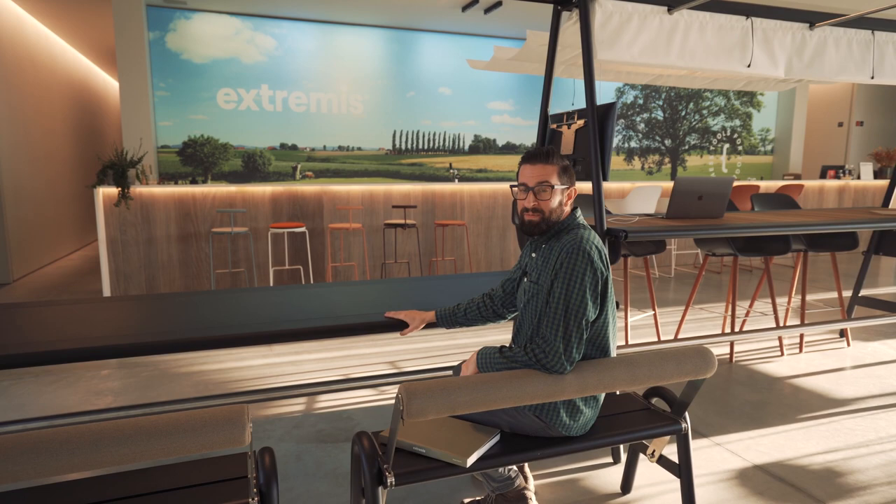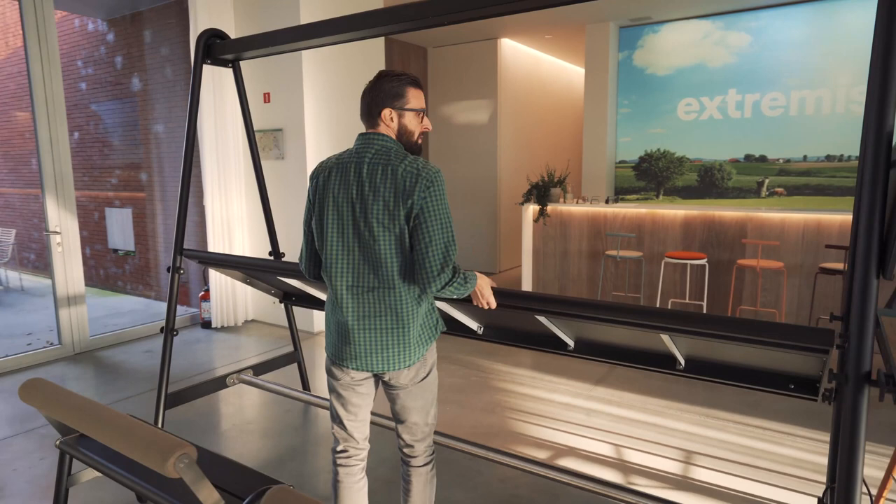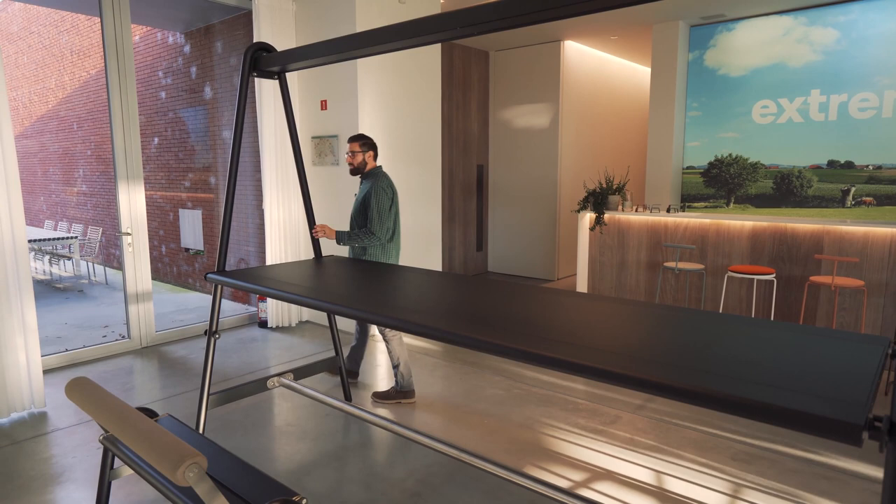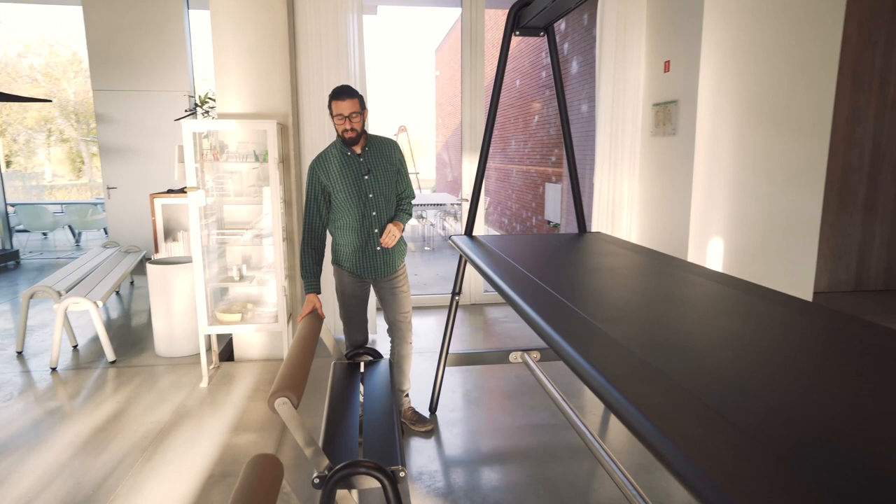Hi there! I see that you've found Amai, the table of Proven. Amai is an indoor-outdoor height-adjustable table. It can easily be repositioned by a single person. Amai comes in three standard powder coat colors or a galvanized steel frame.